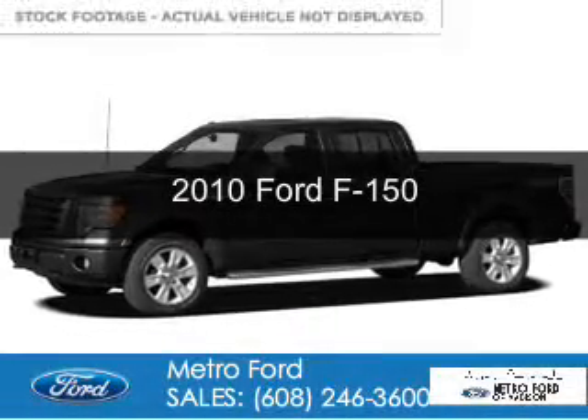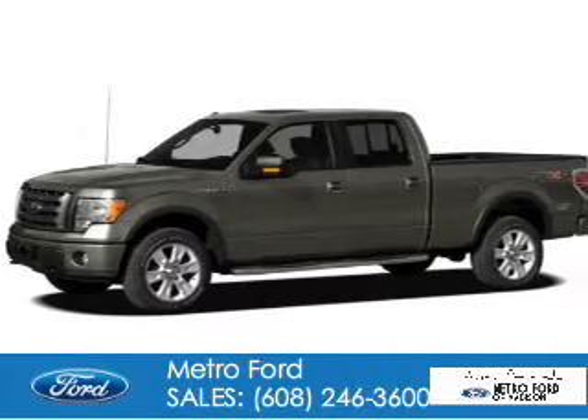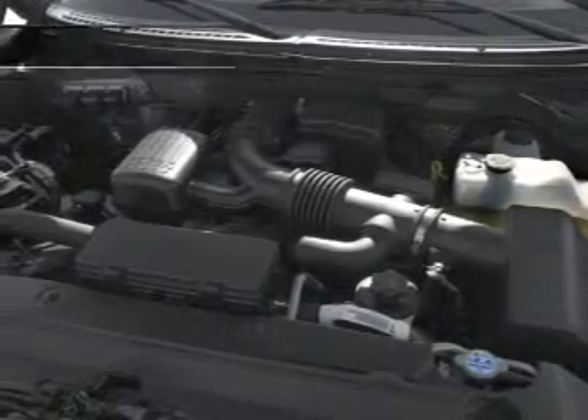This is a used 2010 Ford F-150, powered by 4-wheel drive, a 5.4-liter 8-cylinder engine, and a 6-speed automatic transmission.